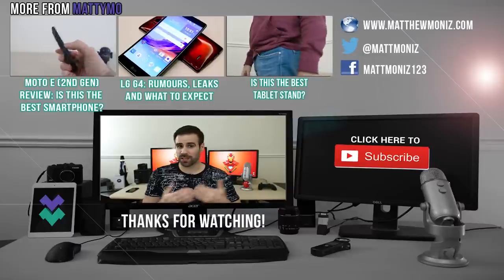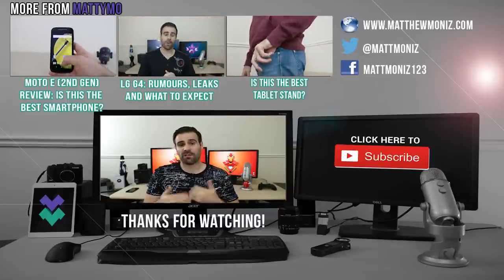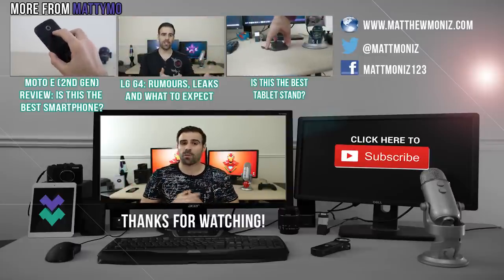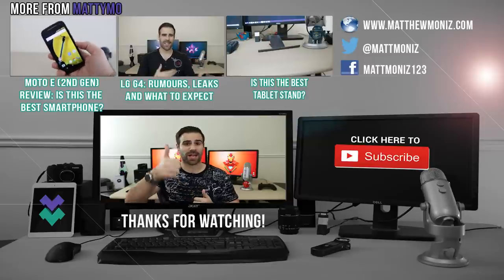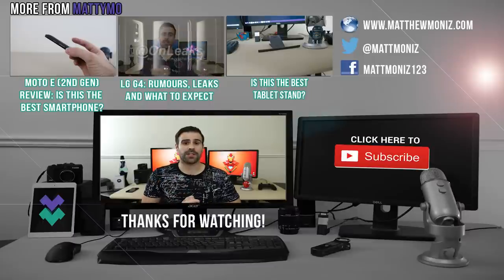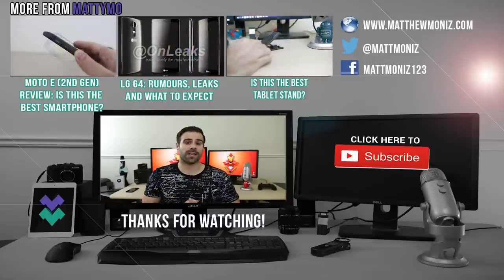What do you guys think of the Moto X? Would you guys still buy the phone? If you do, give it a big thumbs up. Also, what do you think of this little mini-series? Do you want to see more flagship devices reviewed from last year? Let me know in the comments below. As always, thank you so much for watching this video. If you enjoyed it, give it a big thumbs up, and if you haven't subscribed to this channel already, please go ahead and do so. I'll see everybody in the next episode.